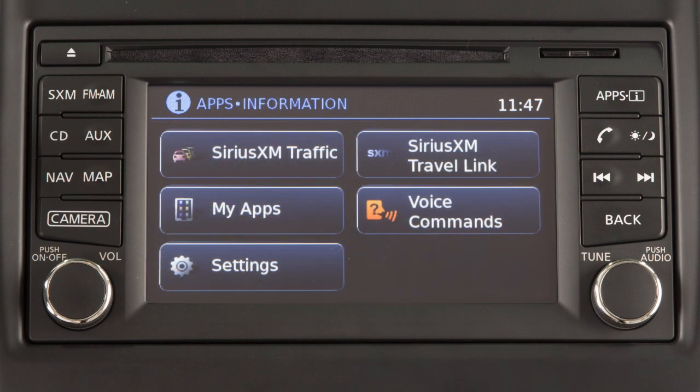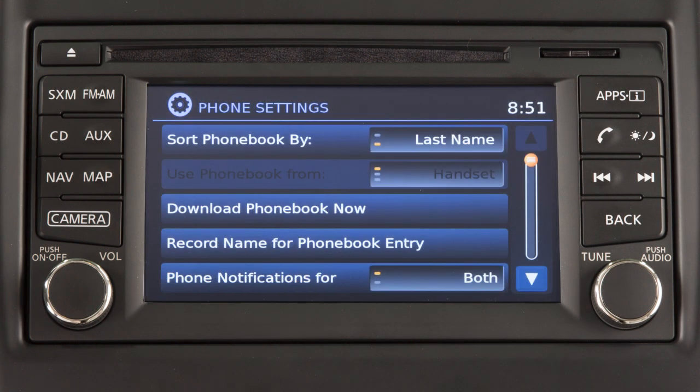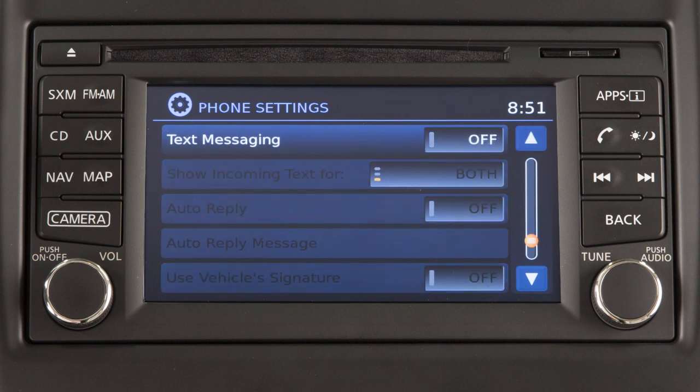To turn the text messaging feature on or off, press the Apps button on the control panel. Touch Settings, Phone and Bluetooth, Phone Settings. Then touch Text Messaging to toggle the setting to on or off.